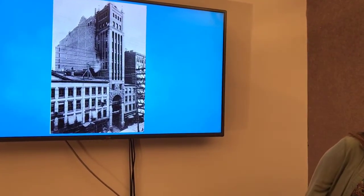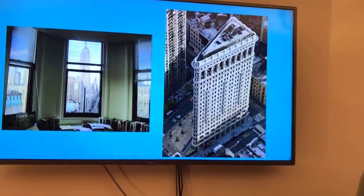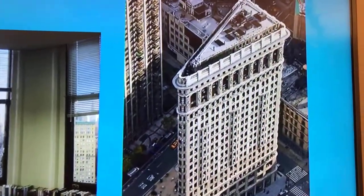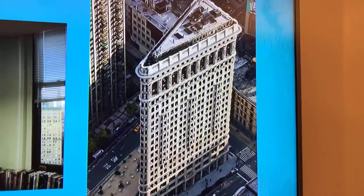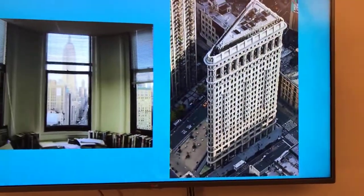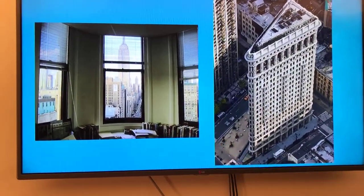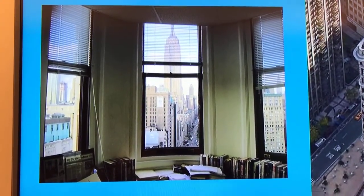Going back to the Flatiron Building, I want to show you its unique shape. It was actually built in a wedge shape to fit in the intersection of Broadway and Fifth Avenue. I have a picture to the left which shows the end of the building where it curves to make that wedge shape.